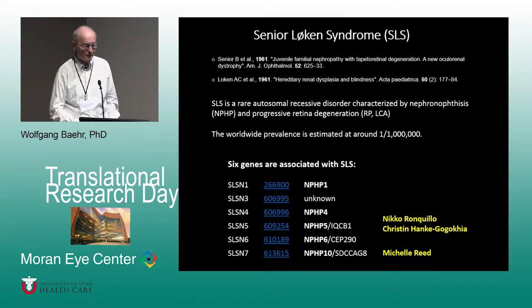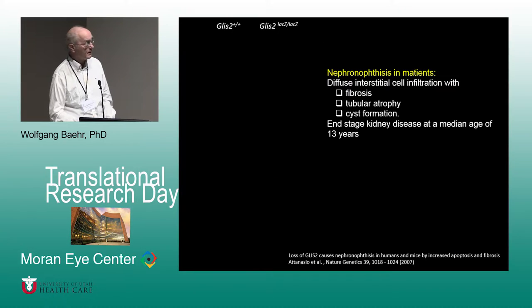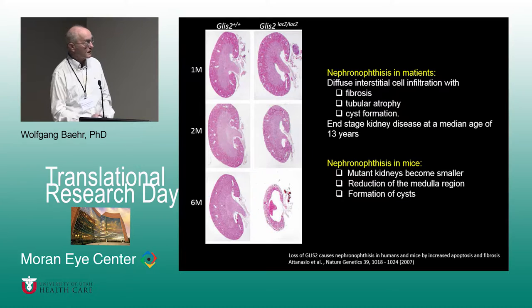In human patients with Senior Loken syndrome, you see diffuse interstitial cell infiltration, dysplasia, tubular atrophy, cyst formation, and end-stage kidney disease around 13 years of age. In mice, mutant kidneys become smaller, the medulla is reduced, and cyst formation can also be seen. The mouse nephronophthisis shown is generated by a different gene which does not cause retinal degeneration.